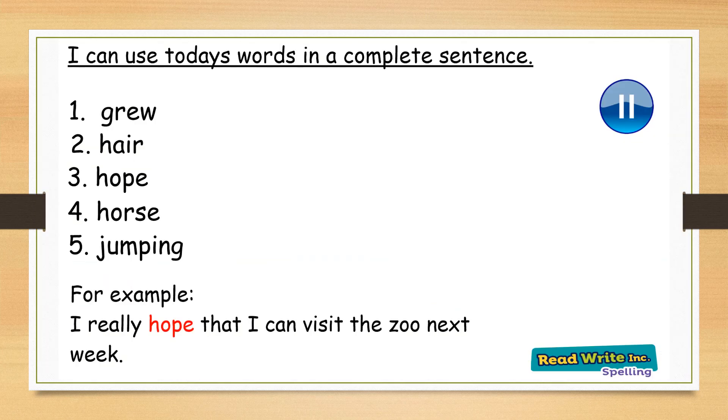I would now like you to use today's words in a complete sentence. Remember the words were grew, hair, hope, horse and jumping. I would like you to see if you can write a sentence for each word. For example, I have used the word hope in a sentence: I really hope that I can visit the zoo next week. I wonder what sentences you can come up with for each word. Have a go.